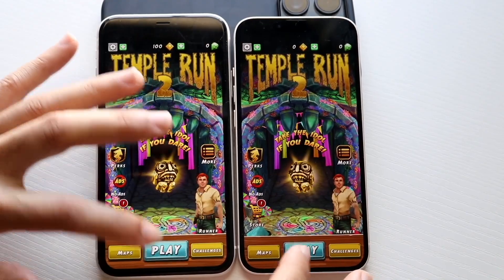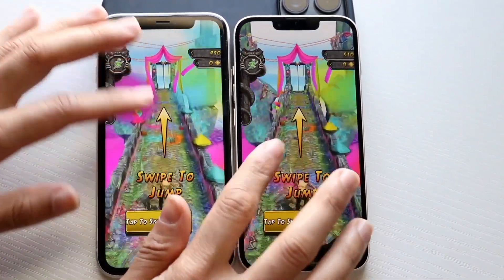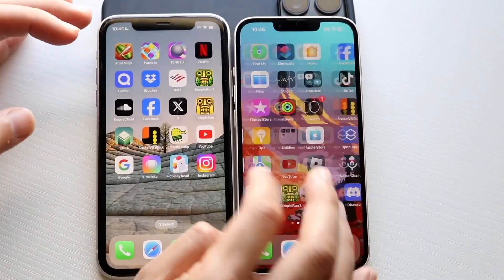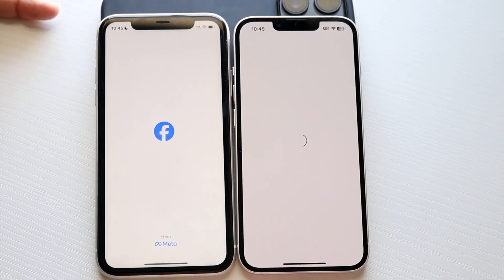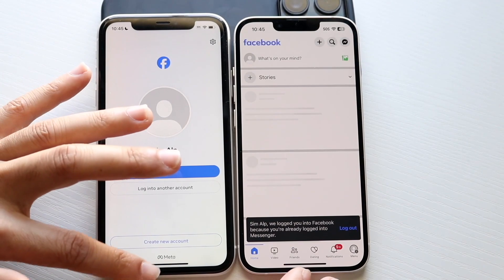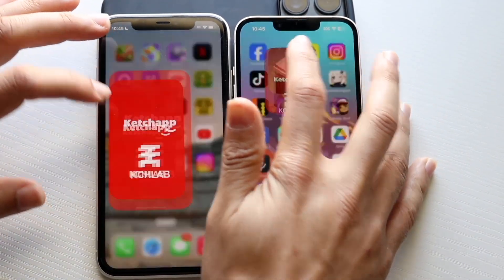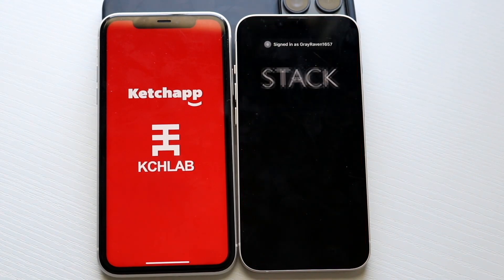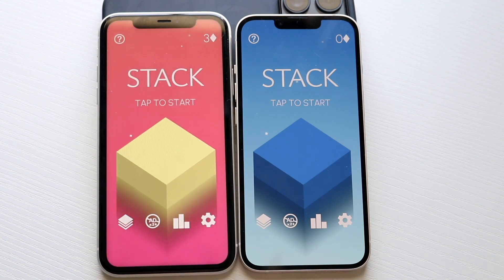I don't know why I have 3,000 pop-ups when I'm about to get into a game, but the game itself and the phone itself is probably going to be perfectly fine. Hopping out of both, let's get into another one. Let's try Facebook, 3, 2, 1. I think I'm logged in on both. Let's hop out and do Stack, 3, 2, 1. This is a pretty basic game, so there shouldn't be a big reason why it's not performing well. You can see the iPhone 14 was able to load that one up pretty fast.